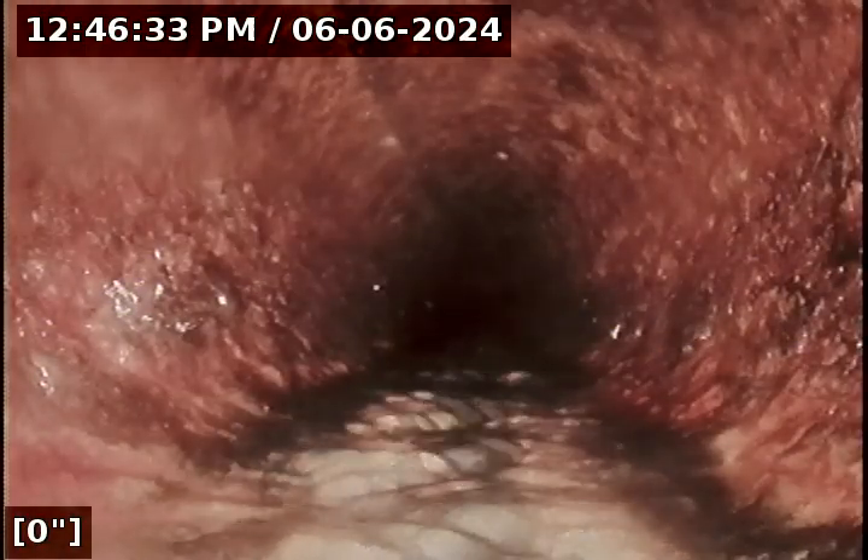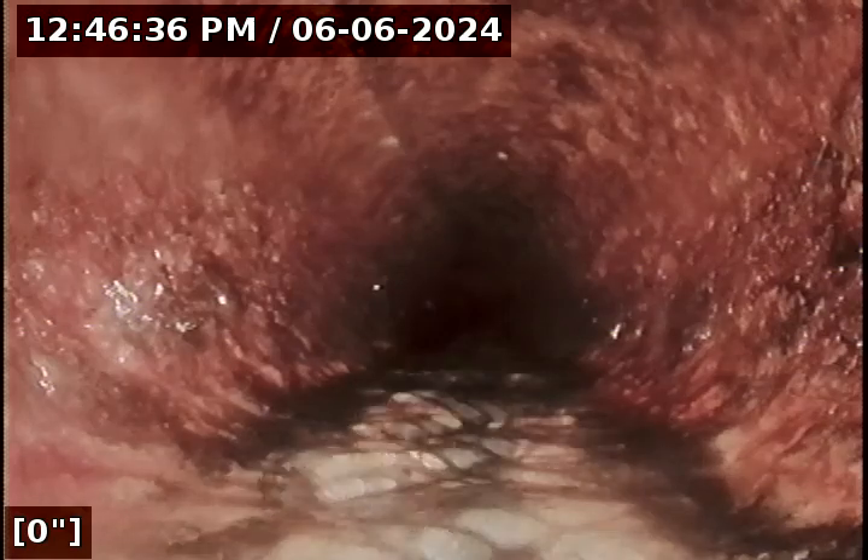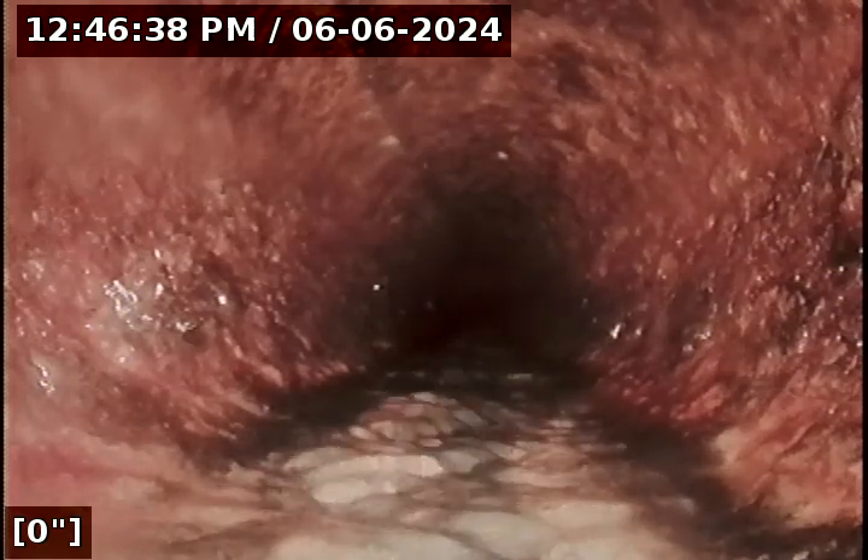As you can see, we're in cast iron. There's some sludge buildup and some corrosion, which is common. I'm going to go ahead and begin the scope.